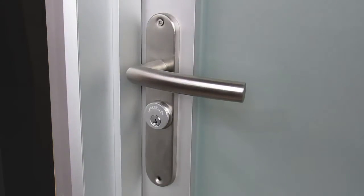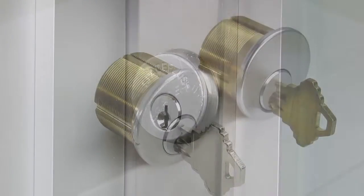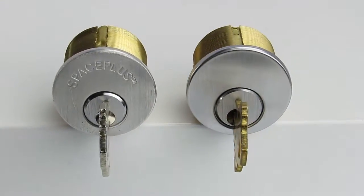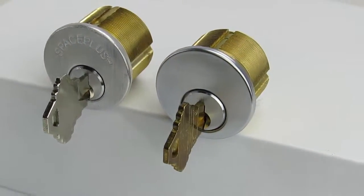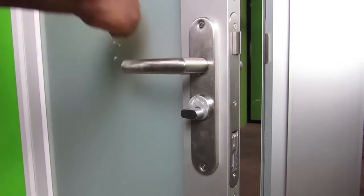All parts are made by our factory and the cylinders are branded with the Space Plus name. Our latch mechanism is compatible with major brands, allowing clients to use their own cylinder and keys. The lever is ADA compliant, using a single downward motion to unlock the latch.